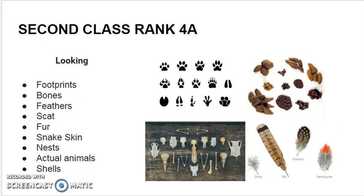Bones. Bones of dead animals are a great way to see that animals have been in that location. Feathers. Birds often leave feathers behind. Scat. This is the animal's waste. It can be in many different forms.